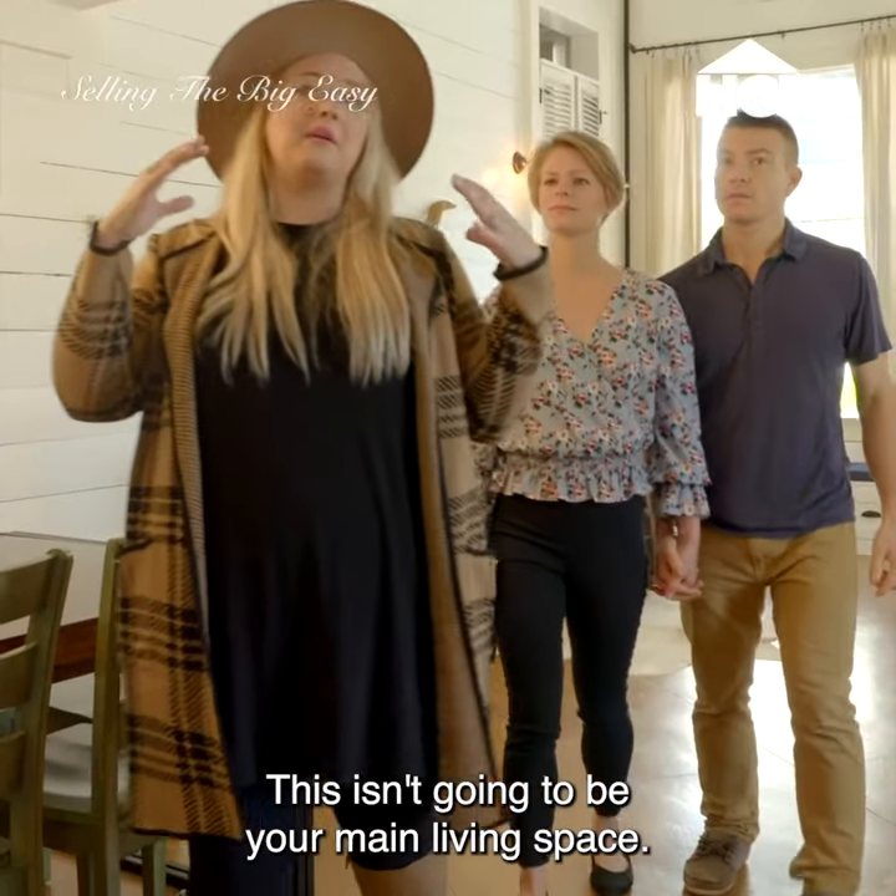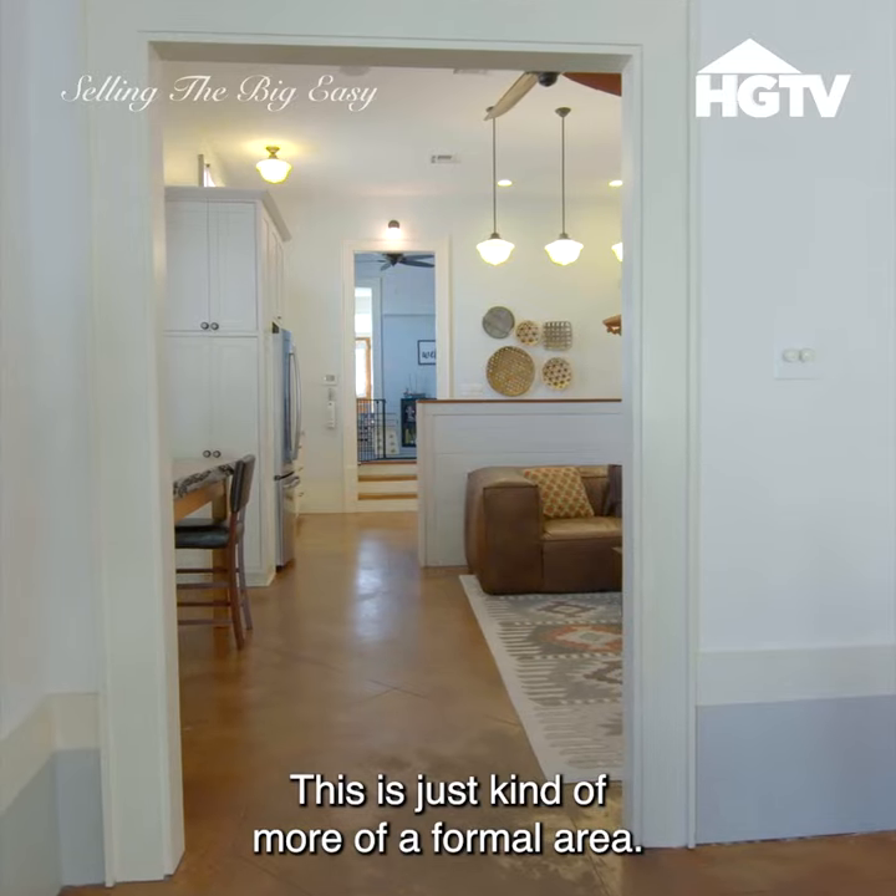This isn't going to be your main living space. This is just kind of more of a formal area.